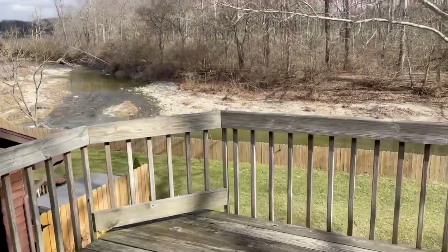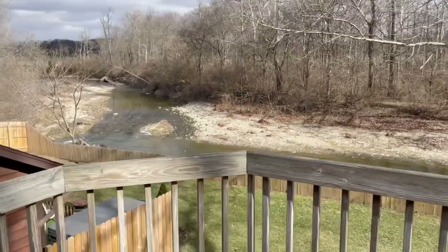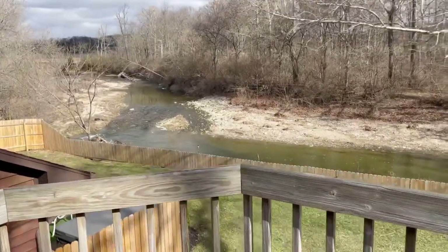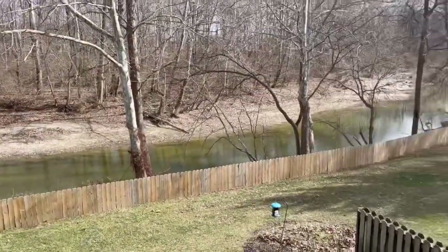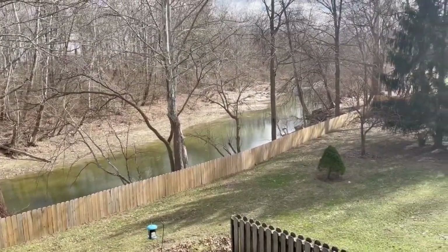I thought I would give you a little creek cam. This is how the creek is looking right now. It's actually up a little bit. If you are new here, this is the creek that runs behind our house.